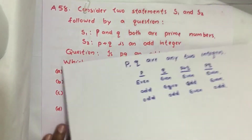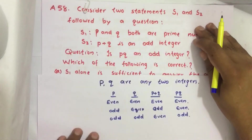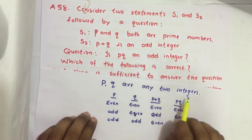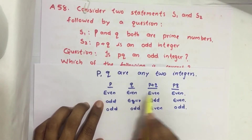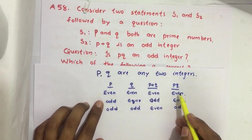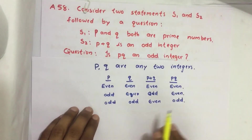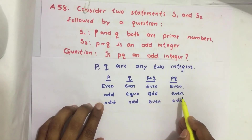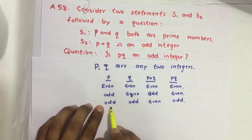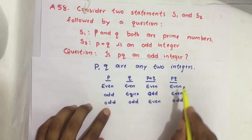Now let's recall some basic knowledge. If P is even and Q is even, then P plus Q is also even. If P is odd and Q is even, then P plus Q is even and PQ is even. If P is odd and Q is odd, then P plus Q is even and PQ is odd.